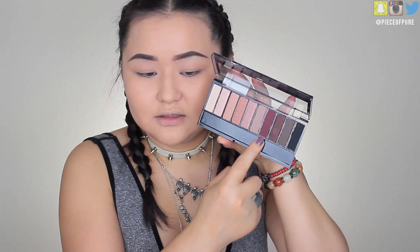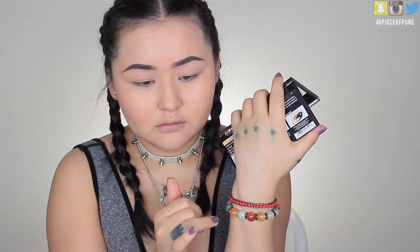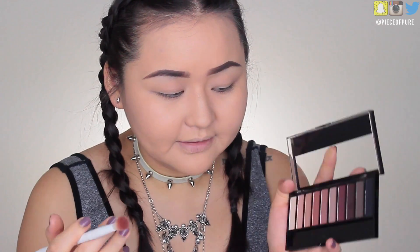This is the new Wet & Wild palette in the shade Nude Awakening. These shades are so beautiful. There were two kinds — warm brown tones and this one. I had to get this one because I love cranberry shades; that color sold me. They feel super soft. The only thing I don't like is there are no shade names — the Wet & Wild blending brushes are amazing. I have a clean one I can use.